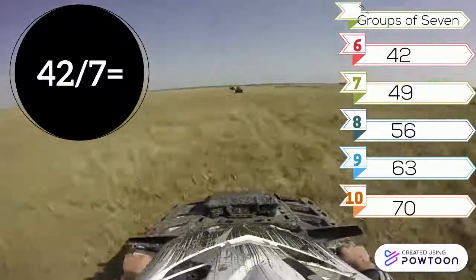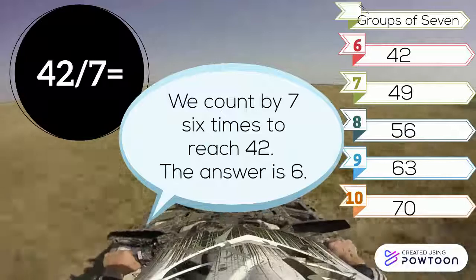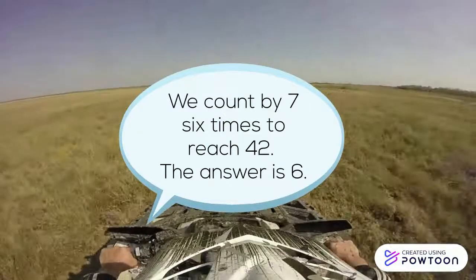42 divided by 7. We count by 7 six times to reach 42. The answer is 6.